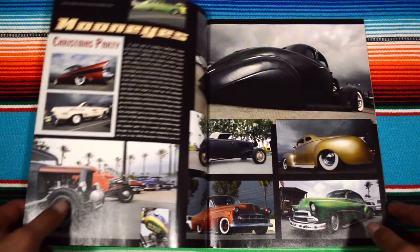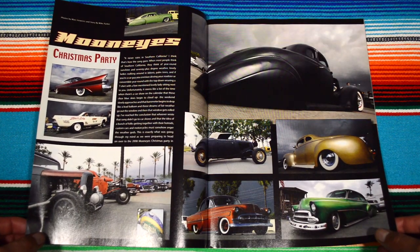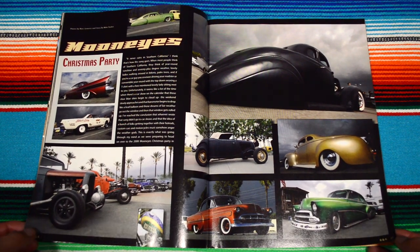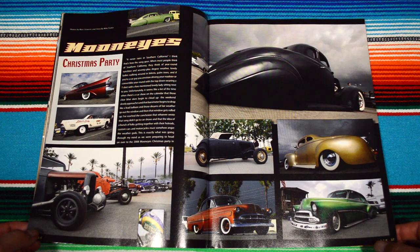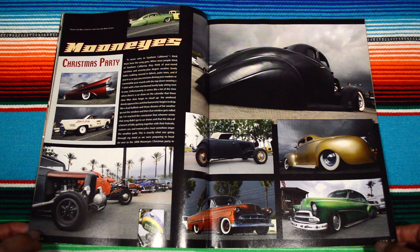Tech tips. Moon Eyes. I kind of wanted to say 'Moonies' but — Moon Eyes, man. On the top right, that fat ass bomba right there, Jesus Christ.